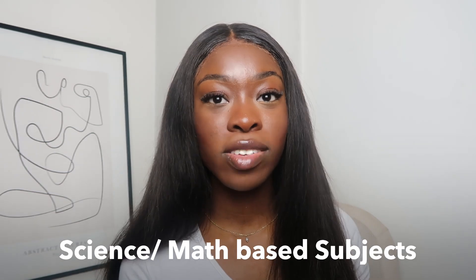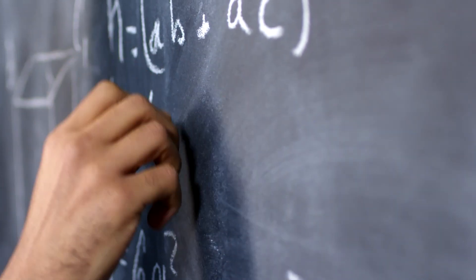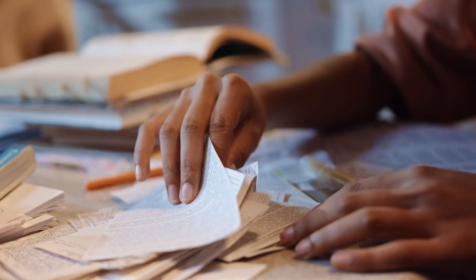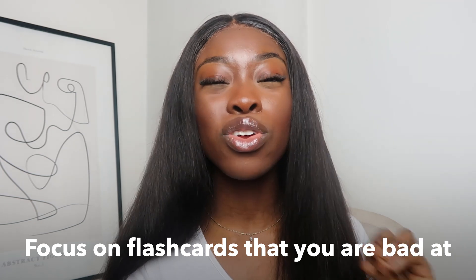For science or maths subjects, the way you tackle these the day before is going to be very different. If you don't know something in maths, you can't be cramming two or three years of content in one day — it's not possible. This is your final chance to revisit flashcards, especially the ones you keep forgetting. Don't focus on flashcards you already know well; focus on the ones you're really bad at and keep forgetting, and ensure that you're confident in these.